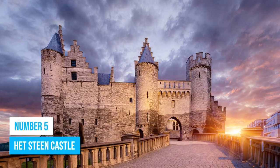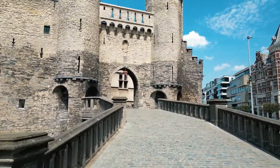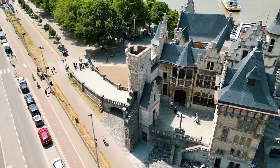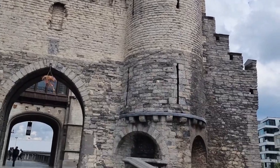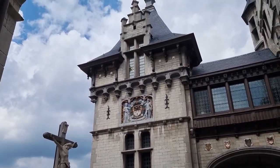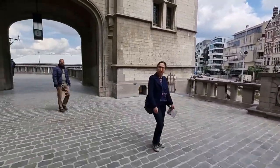Number 5: Het Steen Castle. As the oldest building in the city, Het Steen Castle offers another way to explore the city's rich history. With its formidable medieval architecture beautifully set against the scenic backdrop of the Scheldt River, this ancient fortress will capture your attention. Upon arrival, explore the castle's comprehensive exhibition center, a treasure trove of Antwerp's eventful past and Belgium's cultural heritage, from intricate artifacts to immersive displays offering a riveting insight into the city's evolution over the centuries.